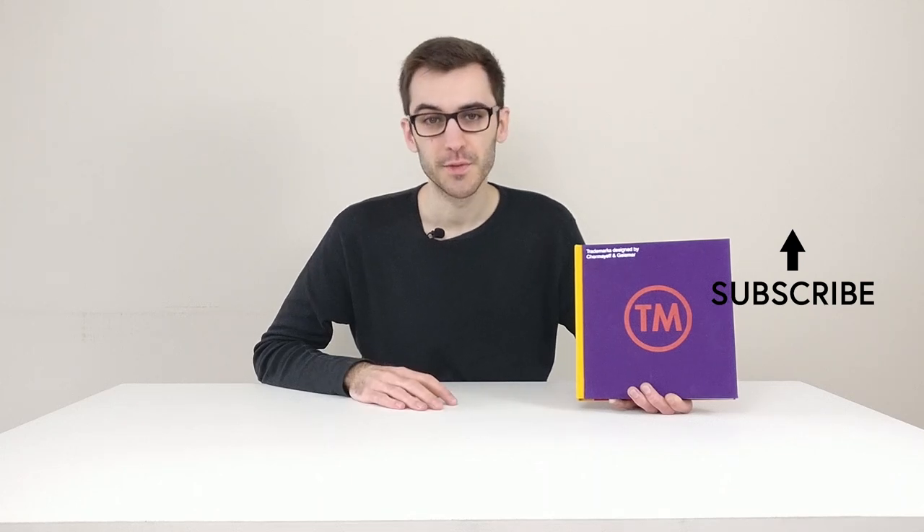If you want to buy this book, you can find a link down below in the description. It's rather cheap in my opinion, so you might want to take a look at that. Thank you for watching. Please subscribe if you haven't done yet — you can do that by clicking right here. I hope you enjoyed this video and I'll see you next time.